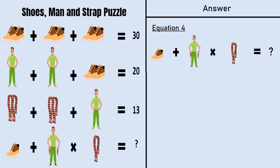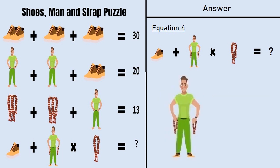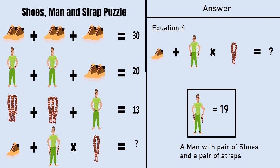Now we are on the last equation, equation number 4. From equations 1, 2, and 3 we have: a man is equal to 5, a pair of straps is equal to 4, and a pair of shoes is equal to 10. So a single shoe is equal to 5. The man in equation number 4 is different — he has a pair of straps and a pair of shoes. So a man with a pair of straps and shoes equals 5 plus 10 plus 4, which is 19.